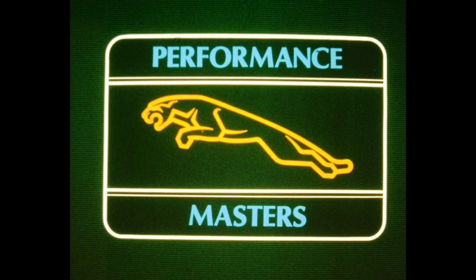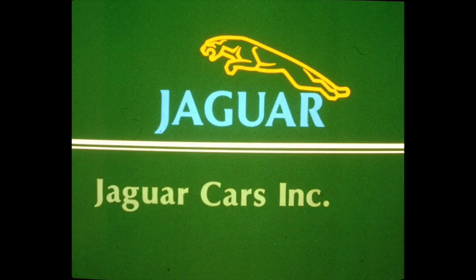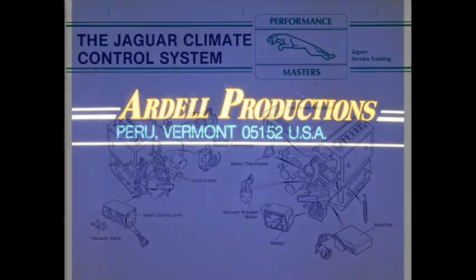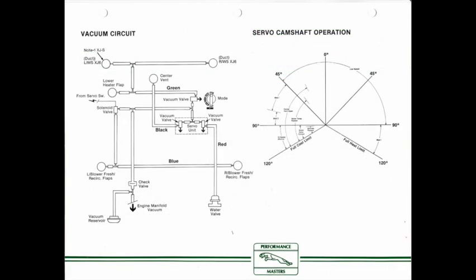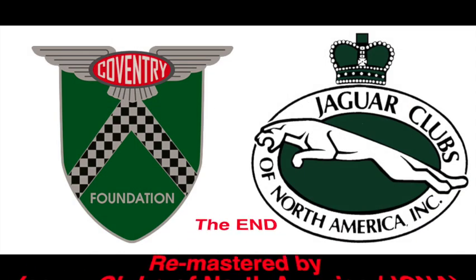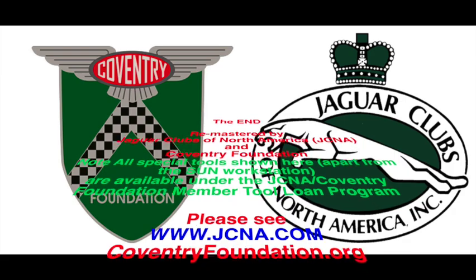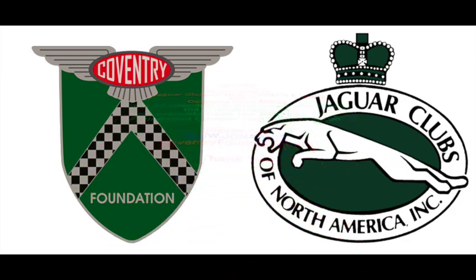This completes the Jaguar Climate Control System, another Performance Masters service training program. Revived by the Jaguar Clubs of North America, JCNA, and the Coventry Foundation. Please note all special tools shown here, apart from the SUN workstation, are available under the JCNA Coventry Foundation Member Tool Loan Program. Please see www.coventryfoundation.org. Thank you.